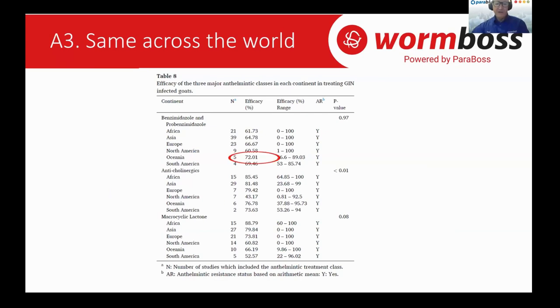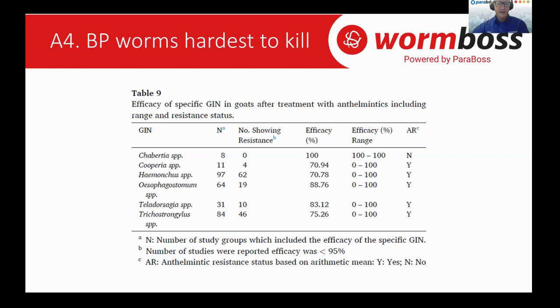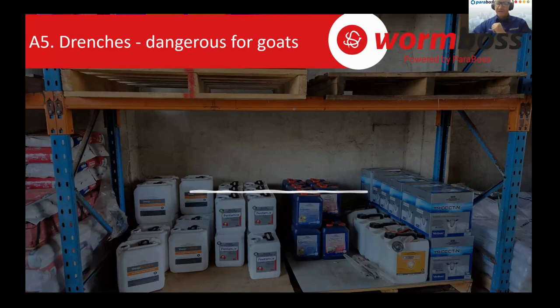The trends are pretty much the same all over the world — the average efficacy of different drenches in Australia is about the same as the global average. The other important point from this study is that barbers pole worms are the hardest to kill. On average, of the major worm species in goats, Haemonchus (barbers pole worm) is the most difficult to kill. We can't expect drenches to ever work very well in goats. At best they can be an aid in worm control rather than our primary tool.